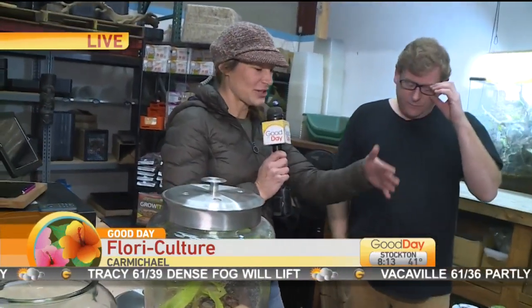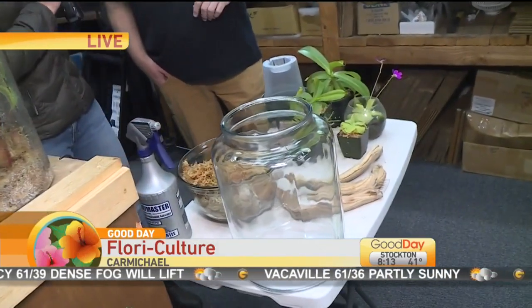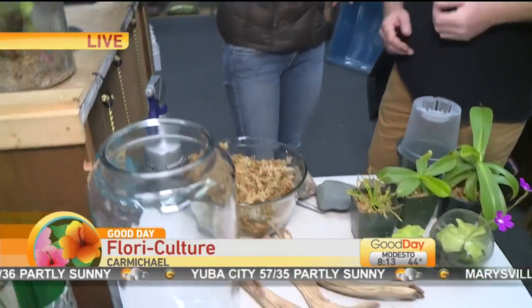Besides just these plants, you could do all different types of little plants for your terrariums, and they have all the supplies. What are your hours? Our hours are 10 to 5, Tuesday through Saturday. We're more than happy to help walk you through the process. You can create one all yourself, or just buy the parts so that somebody has a cool project.